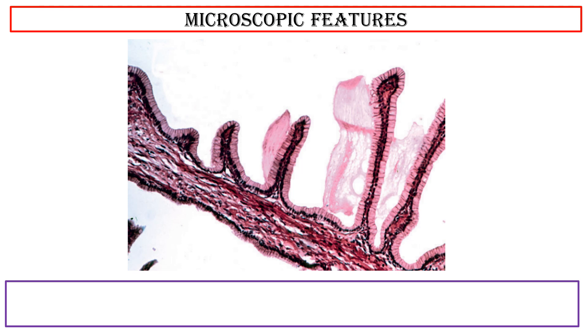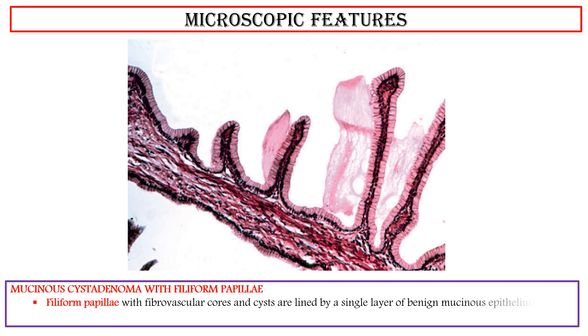Microscopic features of mucinous cystadenoma with filiform papillae: Filiform papillae with fibrovascular cores and cysts are lined by a single layer of benign mucinous epithelium. Filiform papillae lack architectural complexity or cytologic atypia.